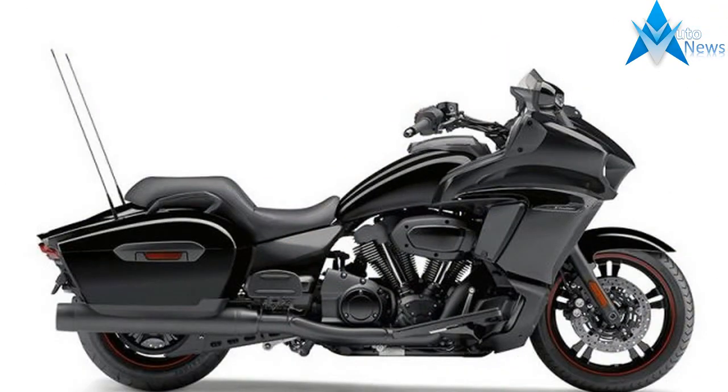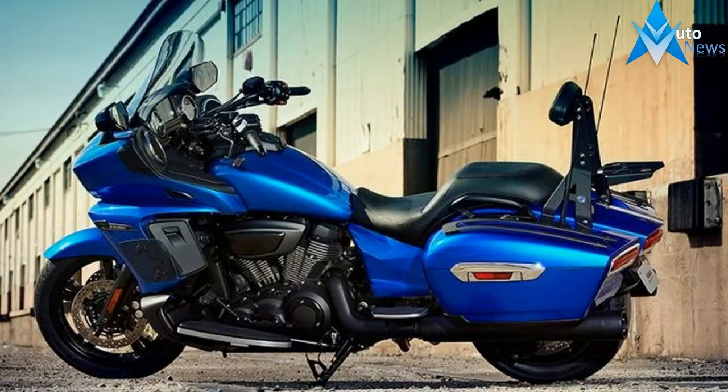3. The Star Eluder's windshield is cropped. Rather than the full protection found on the Venture, the Eluder has just a hint of a window screen. Again, this plays into the bagger profile.